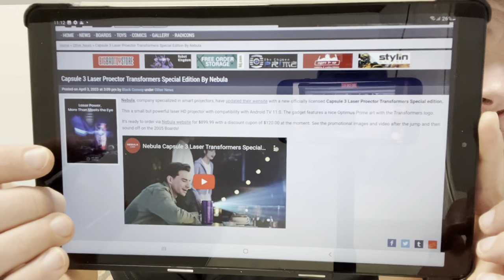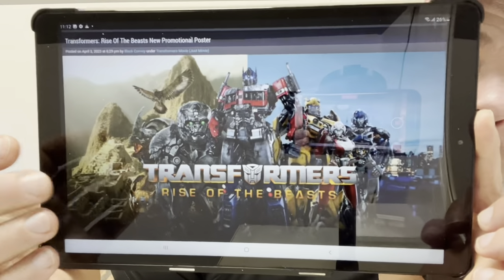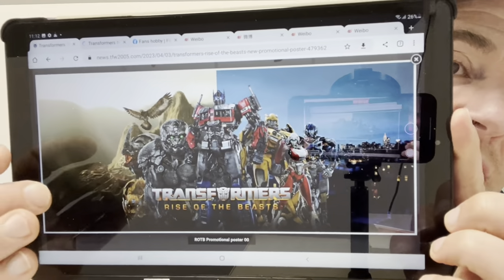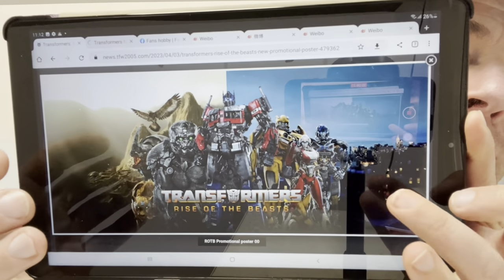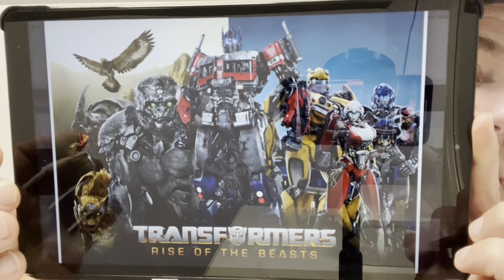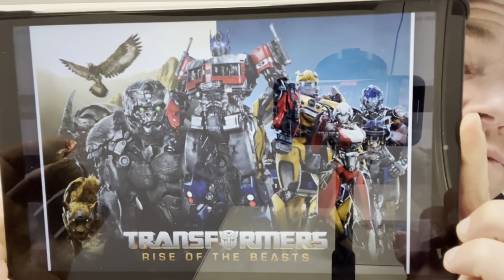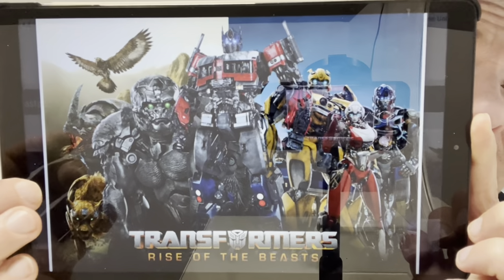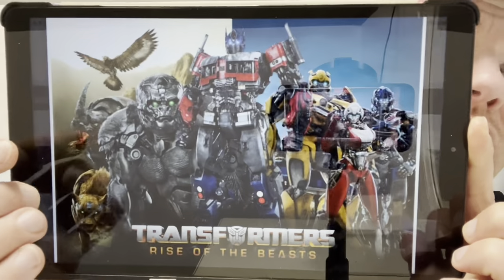There's also a video on TFW 2005 if you want to watch it. Moving on, these are some more official promotional posters for Rise of the Beasts. We've got the full length poster — Machu Picchu on this side with the Maximals, and New York City with the Autobots on the other side. Zooming in, everybody is there Autobot-wise apart from Wheeljack, which is really strange since we know he's going to be in it and we've had some toys with him out, but nothing at all on any of the promotional images.